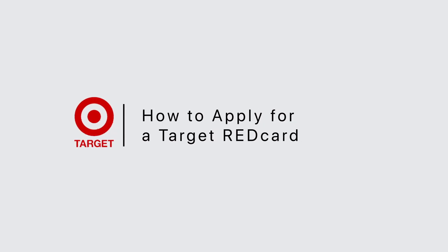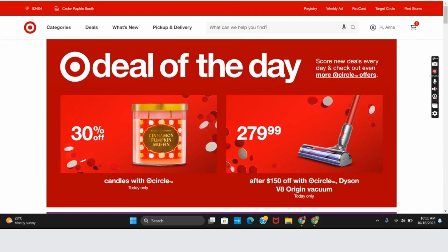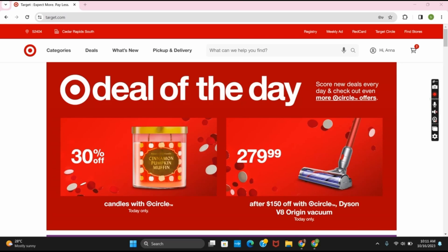How to apply for a Target Red Card. Hello everyone and welcome to the step-by-step process towards applying for a Red Card on Target.